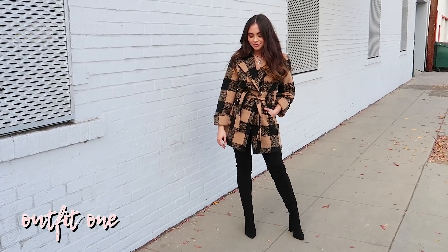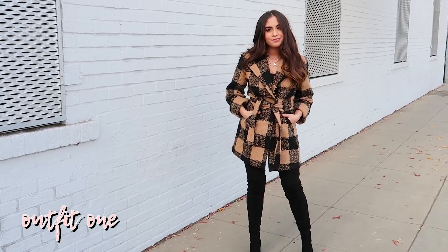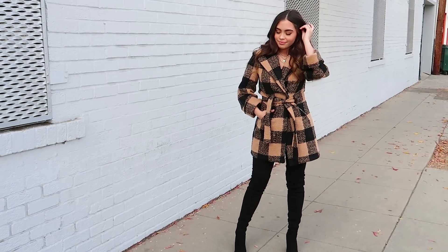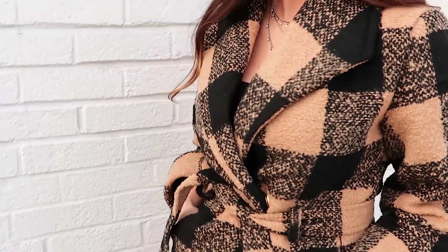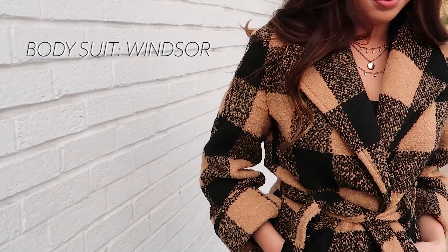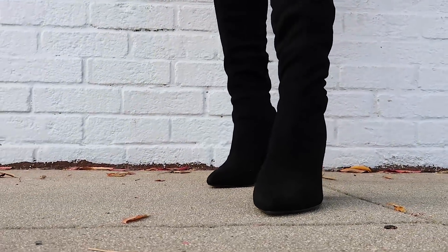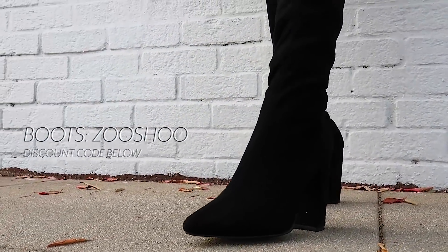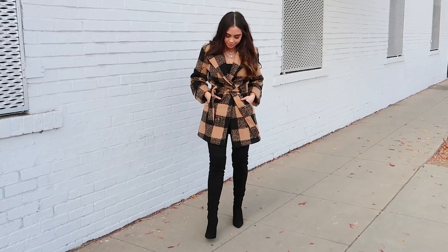I love this first outfit so much — it's so chic and classy looking but very easy to put together. I'm wearing a black and brown plaid wool coat as sort of a top, and underneath I'm wearing a simple black bodysuit. For pants I'm wearing high-waisted black skinny jeans paired with thigh-high black boots. I paired these two together because they give the illusion of very long legs, which is great because I'm very short.